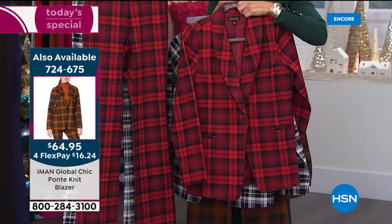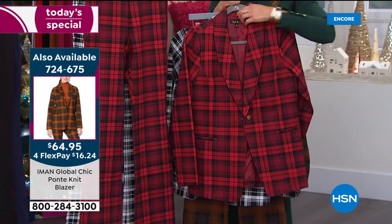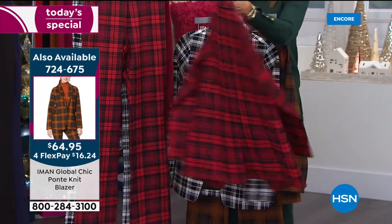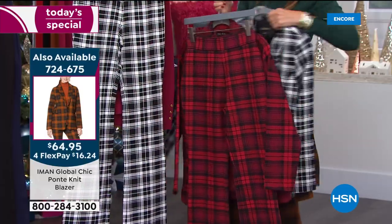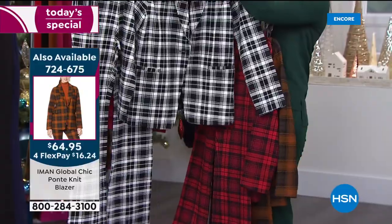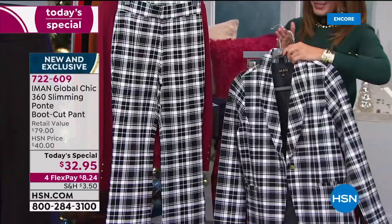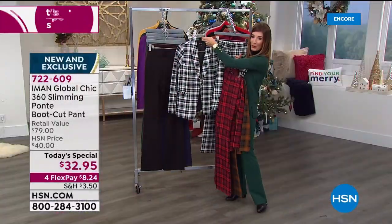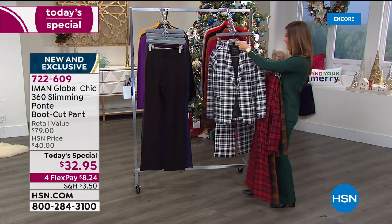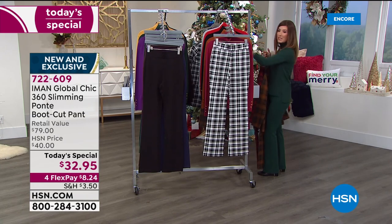Less than $65 for such a beautiful blazer — it's fully lined, it's got the shawl collar, it's got pockets. It's the same Ponte knit you have in the pant. So you get the structure, the style, and you can either go head to toe plaid — why not celebrate the holidays with a splash? Or you can do a plaid blazer over one of the solid Ponte knit pants. You have a lot of options to style these great today's specials.